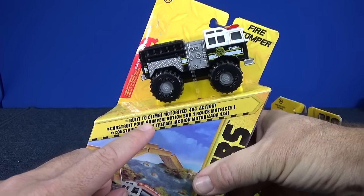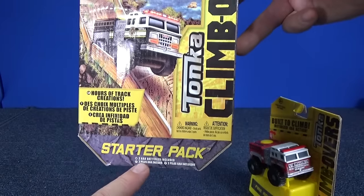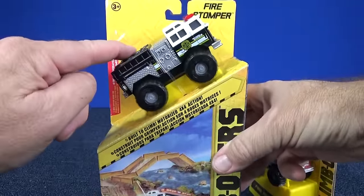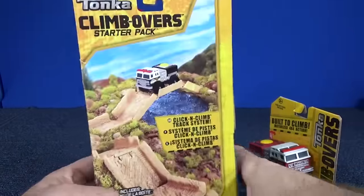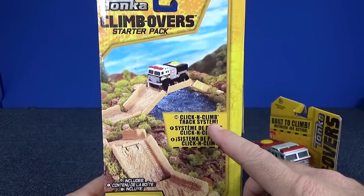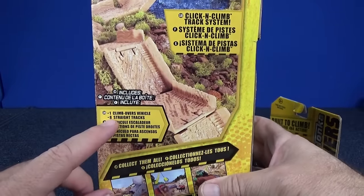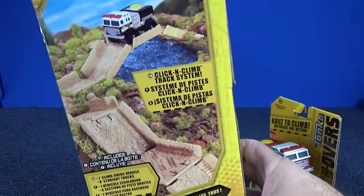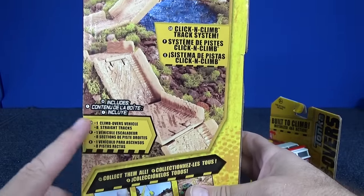Built to climb, motorized 4x4 action. How are they motorized? They have two AAA batteries, and they have batteries ready to go. On the back you have the click-and-climb track system with different pieces. This one contains one Climbover vehicle and eight straight tracks.